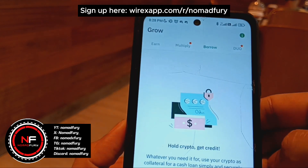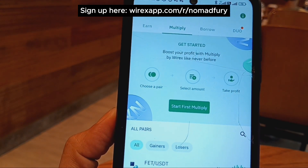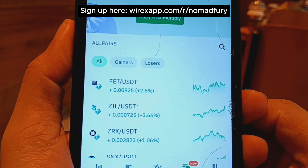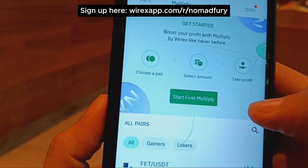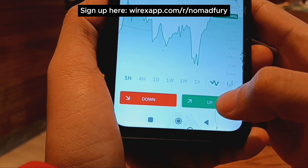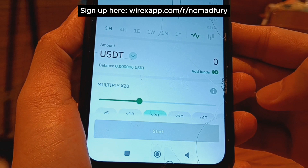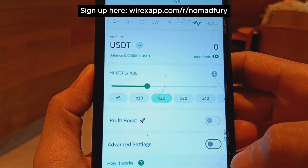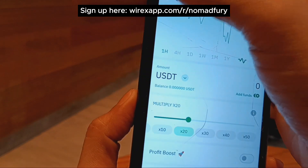There's also the Multiply feature, which lets you boost your profit like never before. All you do is choose a pair, select the amount and take profit level, and you can see all the supported pairs. For example, you choose a direction — up — then select the amount and leverage level. Assuming you have some USDD, you could multiply up to 50 times.